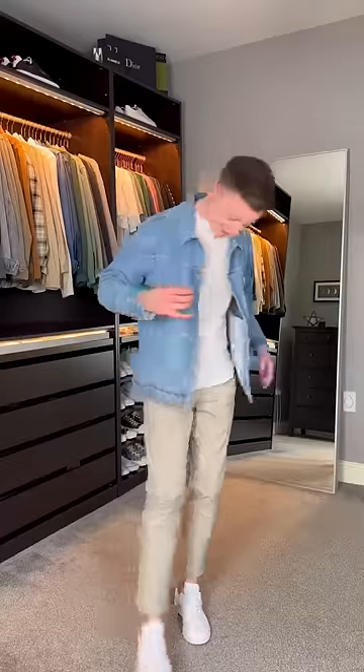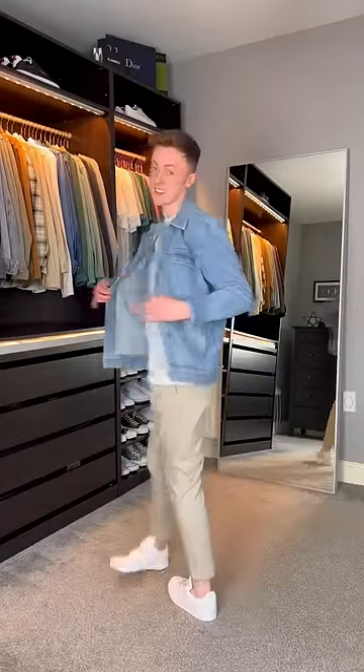This third outfit is a classic. I'm wearing this light blue denim jacket, a plain white t-shirt, and some Adidas Stan Smith.